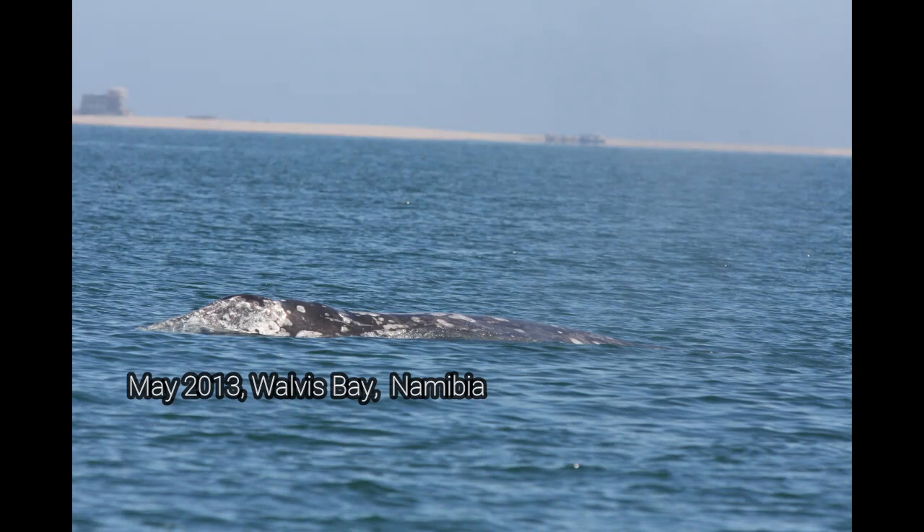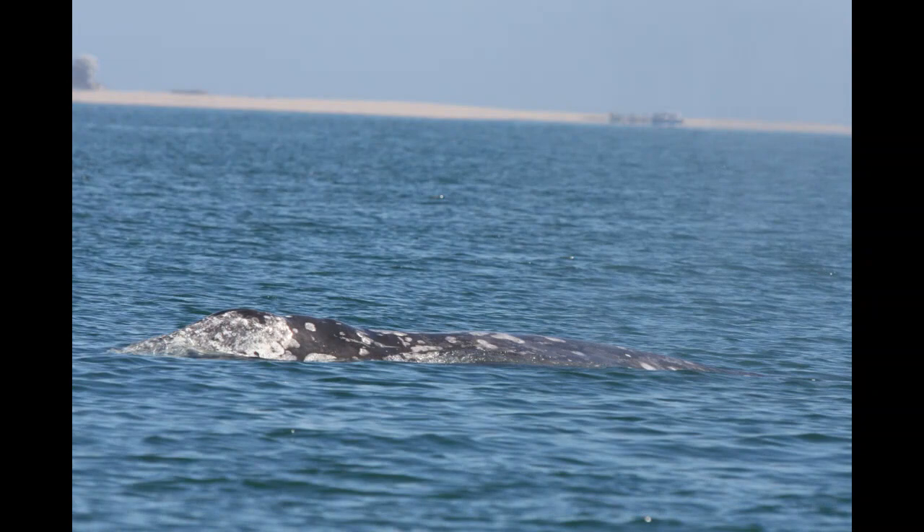In May 2013, a grey whale was spotted by local marine tour operators and reported to the Namibian Dolphin Project and local strandings network.